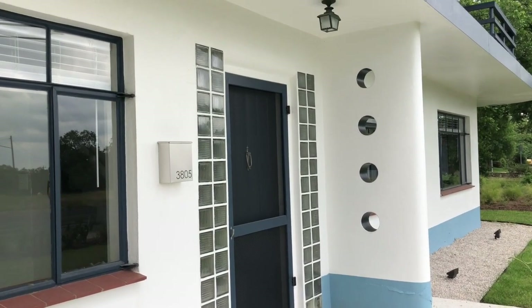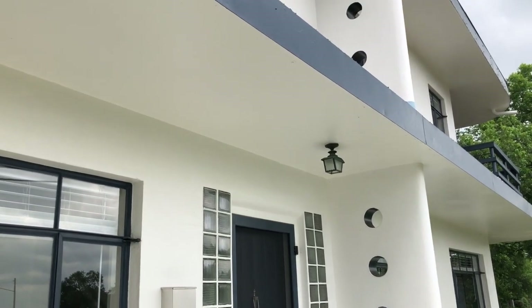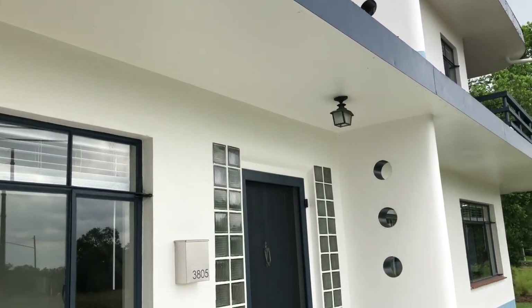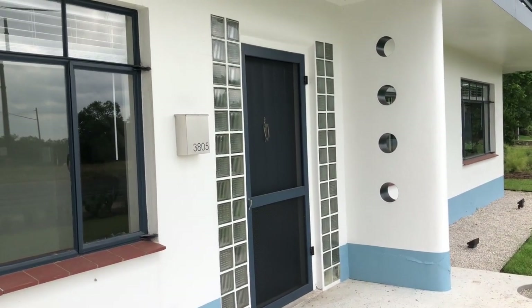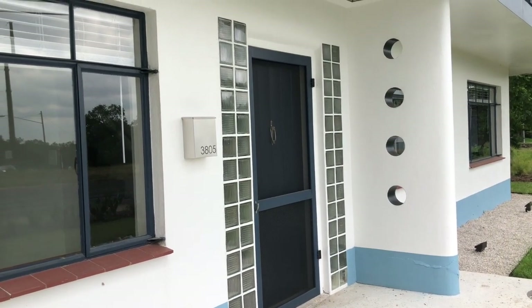One of the defining features of this house are these protruding fins with portholes in them. The streamlined modern style came after Art Deco and was really inspired by the industrial designs of ships and train cars from the 1930s and 40s.